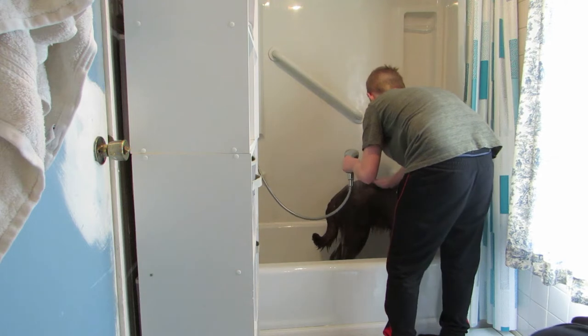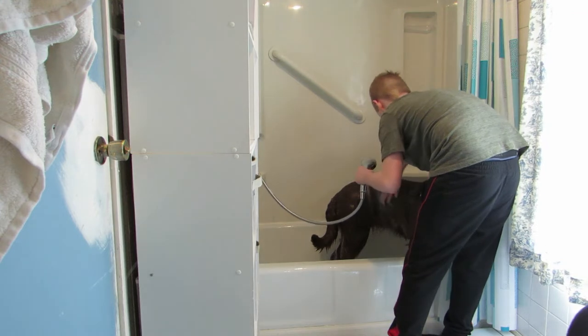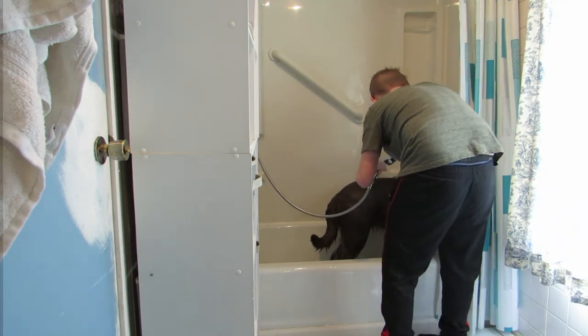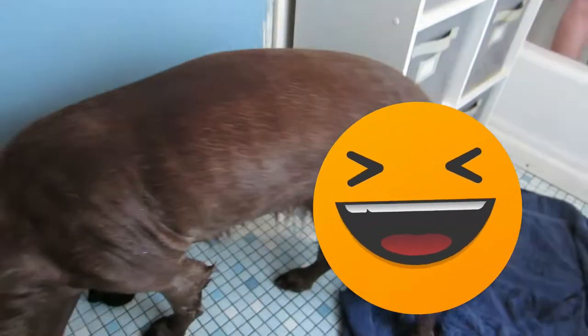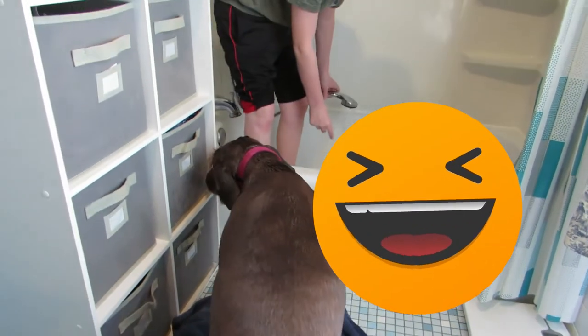We got her back in. I should have taken my socks off — yeah, me too. We've got to make sure we rinse her good because she'll start itching if we don't. Okay, so this takes quite a while. Macy, in the tub! Nope.